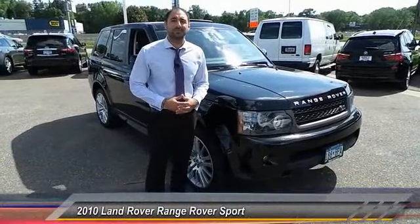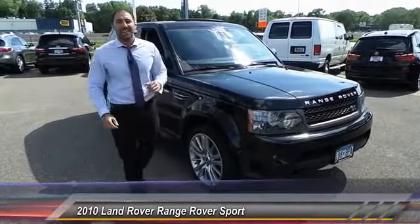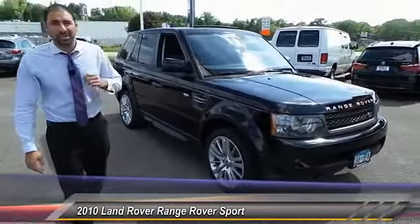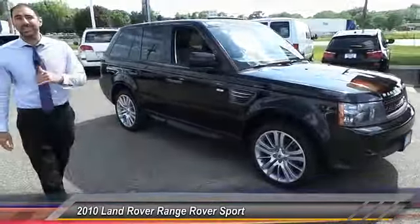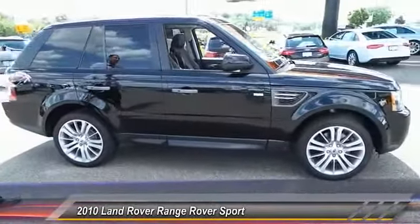Hey guys, Saroosh here from Sears Imports in beautiful Minnetonka, Minnesota. Let's talk about this 2010 Land Rover Range Rover Sport HSE Luxury Edition. With a name like that, you know this thing is going to be fully loaded. It's top of the line and it really is — you get what you pay for, they did it right.